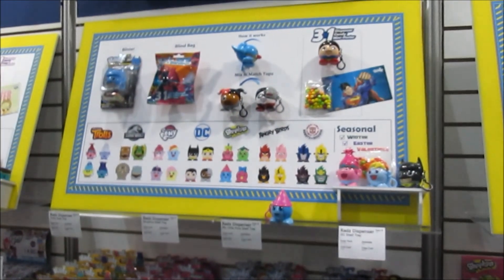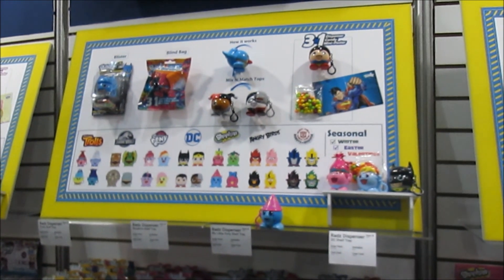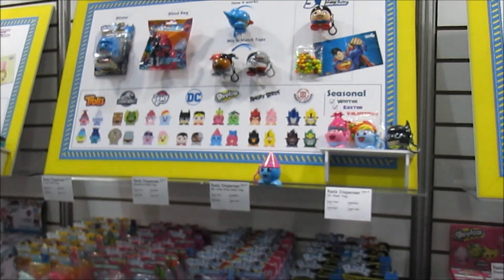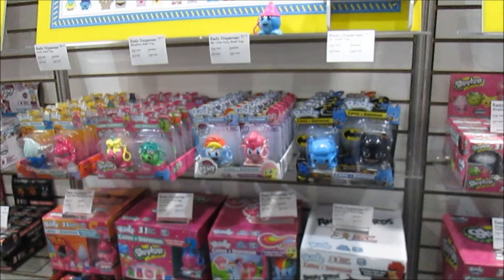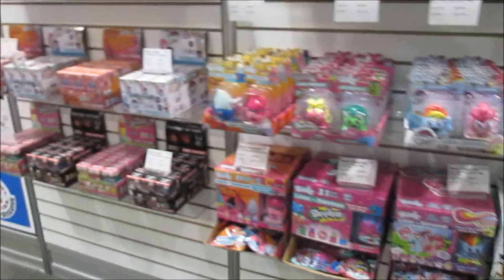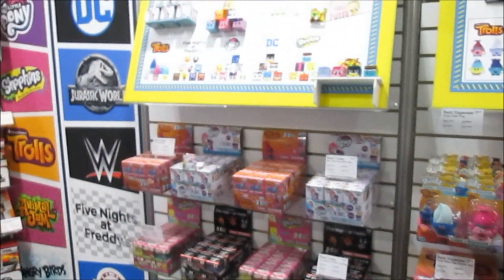The great thing is that you can also twist the tops and mix and match to create your own character as well — I love that. It's very unique. And then we have Bullseye Toy.